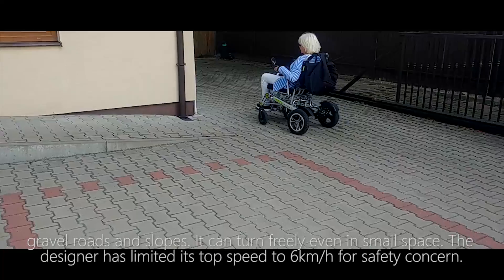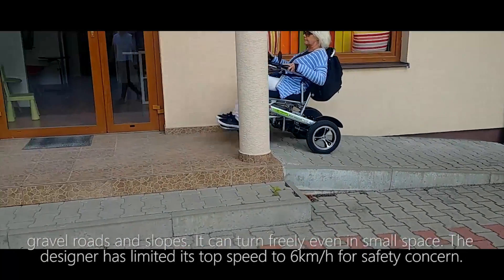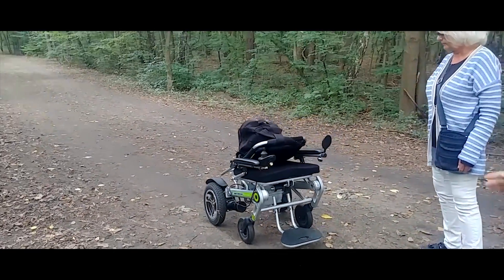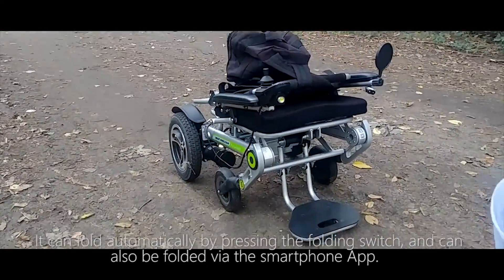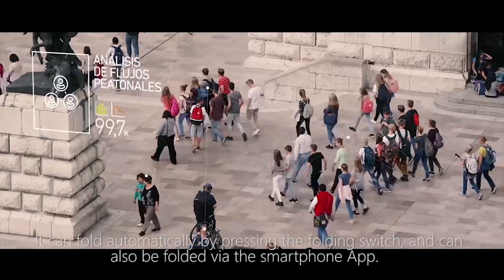The designer has limited its top speed to 6 km per hour for safety. It's quite easy to fold the Airwheel H3S — it can fold automatically by pressing the folding switch and can also be folded via the smartphone app.